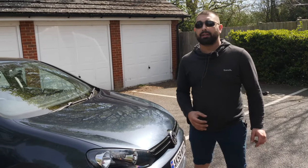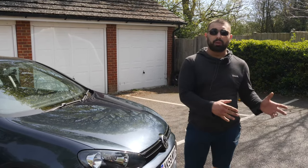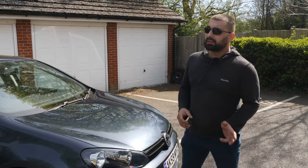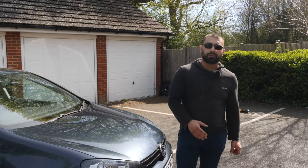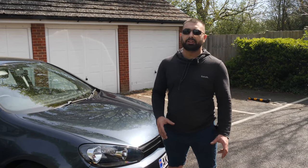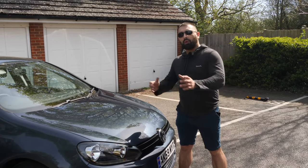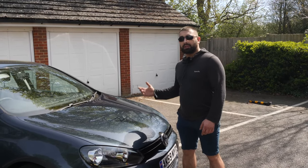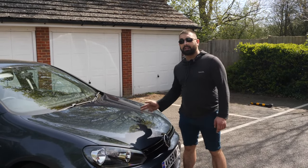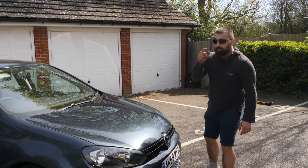In England you'll mainly find the 1.6 TDIs, the 2 litre TDIs, and also the 2 litre petrol engines. The smaller engines are not as popular because people buy Polos instead. The 1.2 and 1.4 petrol engines you should avoid anyway - they're not great. Let me open the bonnet and we'll talk about the engines, the issues they have, and what you need to look for, because this is very important and very costly if you mess up.